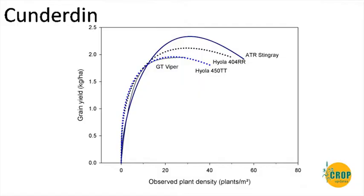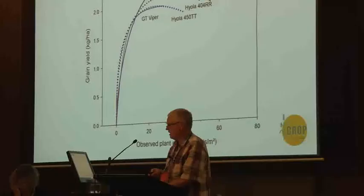Cundedon was one of the sites with very poor establishment. Even so, the response again plateaued around 25 to 30 plants per square metre. In this particular instance, Stingray was outperforming the others. So there is some variation between sites.